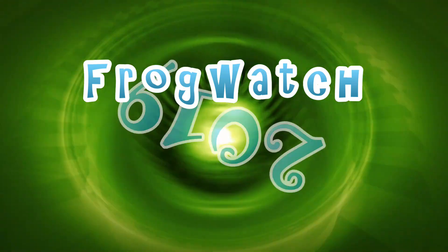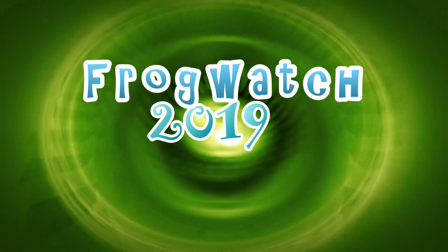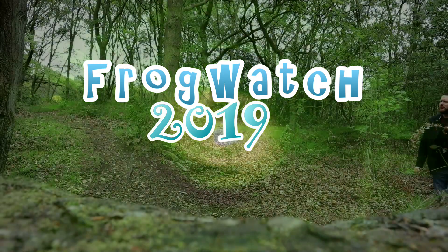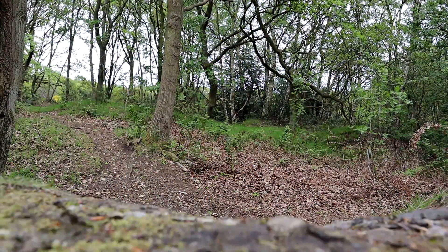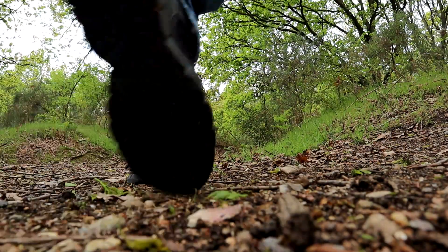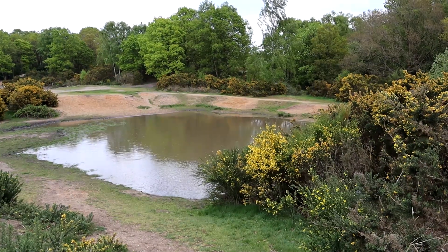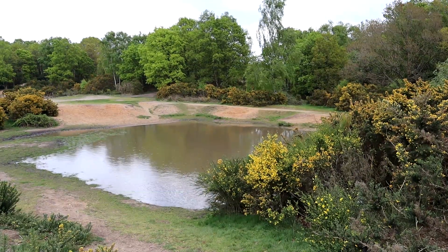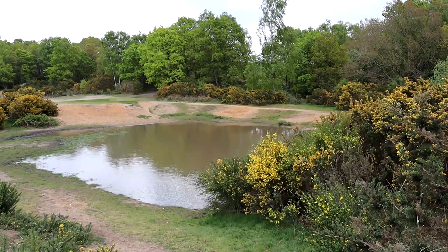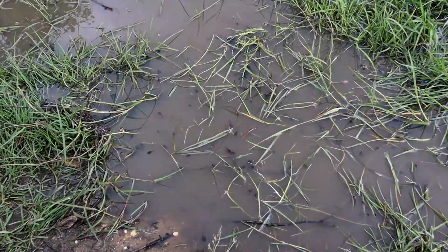Welcome to Frogwatch. As you can see there are still plenty of tadpoles living in the pond and they seem to be doing well.